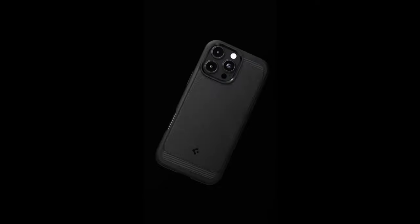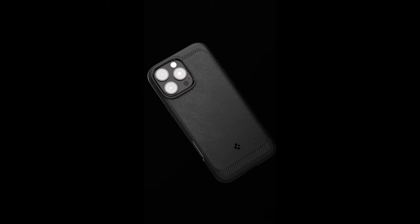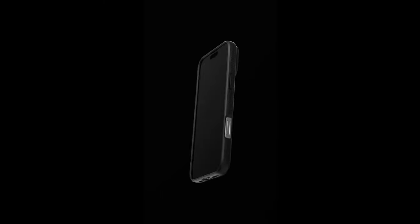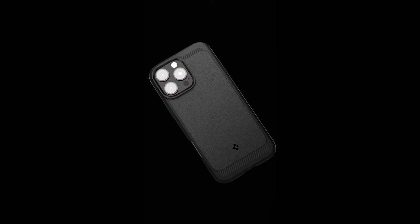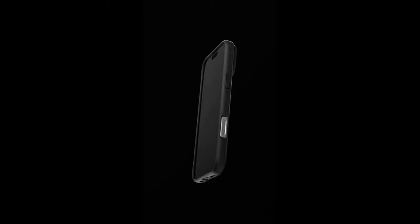On number one, Spigen Rugged Armor MagFit. The Spigen Rugged Armor MagFit case is a powerhouse of protection, seamlessly blending style and durability. Crafted from a robust mix of PC, TPU, and impact foam, this case ensures your device can withstand daily wear and tear while looking sleek. One of its standout features is the improved MagFit technology, which enhances the strength of MagSafe connections, making it easier to snap on accessories without any fuss.